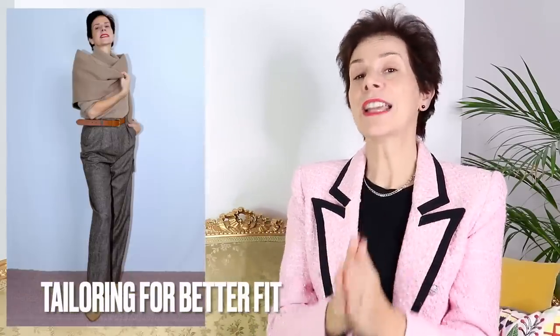Our first secret to looking good in pants is tailoring for better fit. And I know many of you will say, but Marianne, I want to be comfortable, but I am here to tell you, ladies, that good tailoring is comfortable. Because it is tailored to fit, so you have to choose the right fit for you. I've said this a number of times, but tailoring does not mean tight.